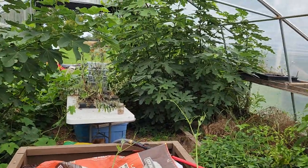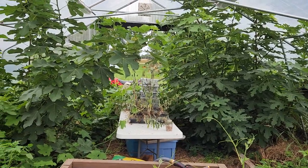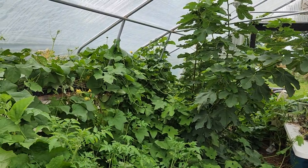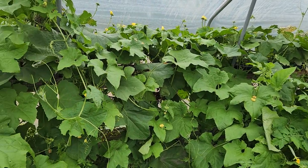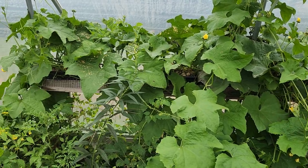The new farm will definitely have a high tunnel — it's the only thing it doesn't have. Hopefully they've never planted pumpkins so I don't have to worry about squash bugs and squash vine borers, although the milky spore treatment did seem to help.